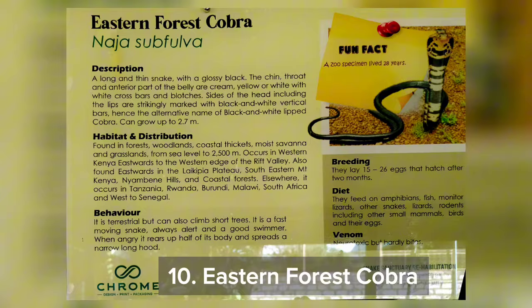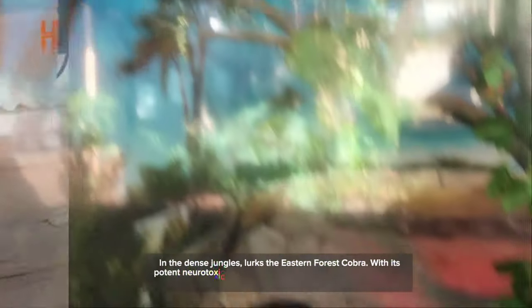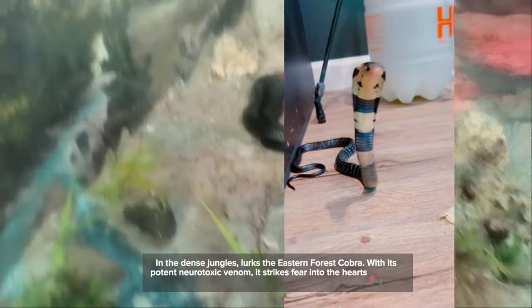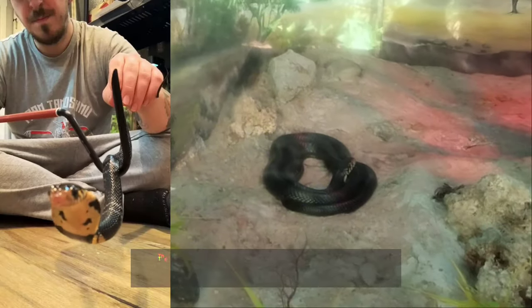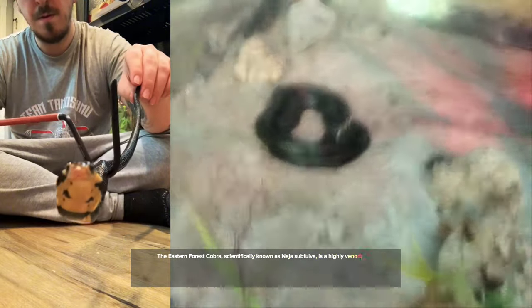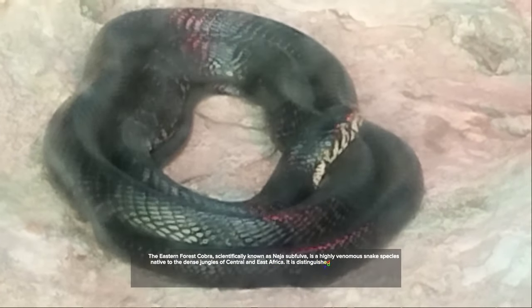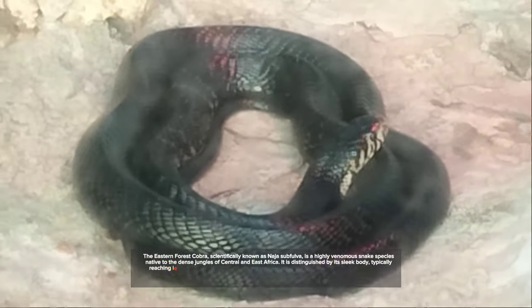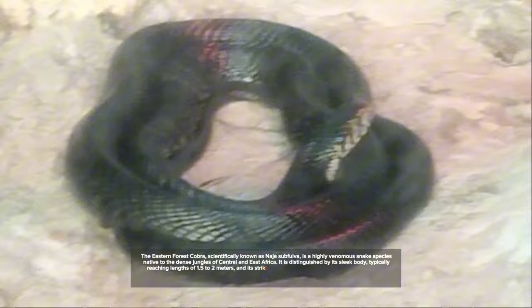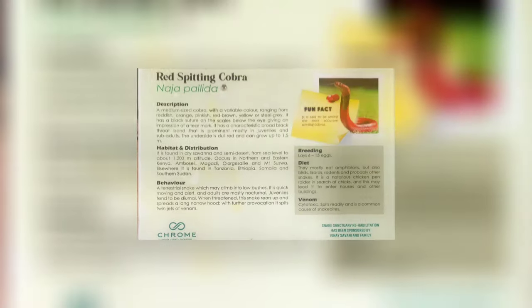Number 10: the Eastern Forest Cobra. In the dense jungles lurks the eastern forest cobra. Scientifically known as Naja subfulva, it is a highly venomous snake species native to the dense jungles of Central and East Africa. Distinguished by its sleek body, typically reaching lengths of 1.5 to 2 meters, with glossy black scales, the eastern forest cobra is an apex predator preying on a variety of small mammals, birds, and reptiles.